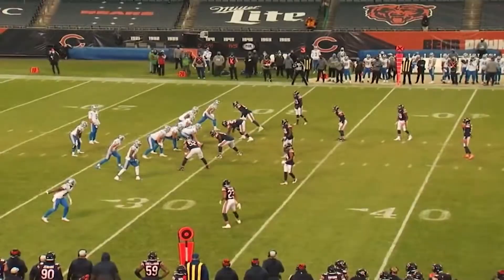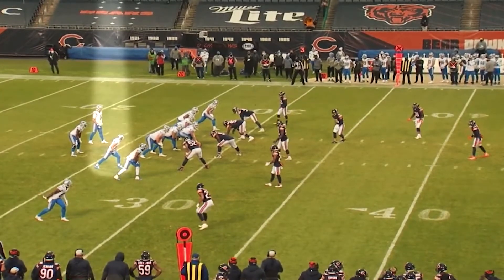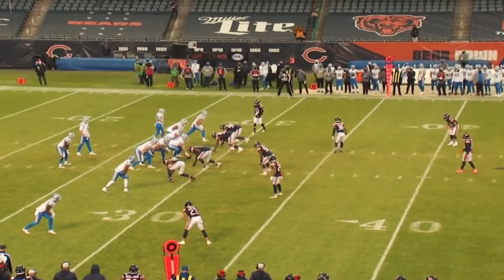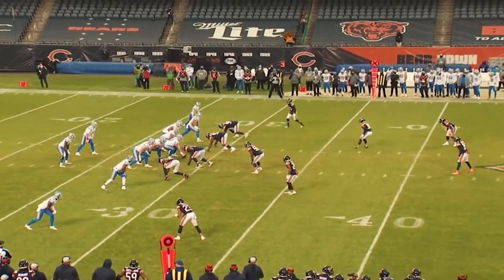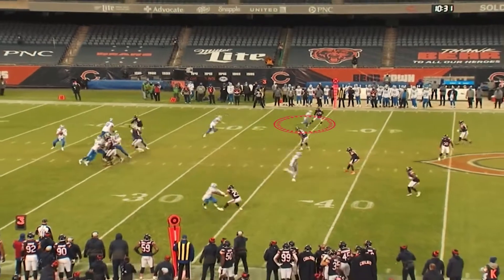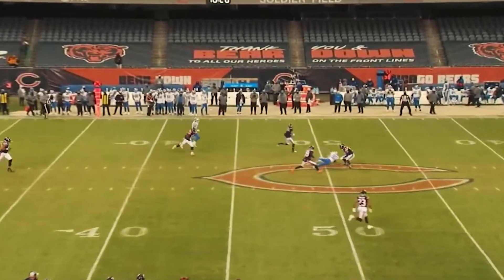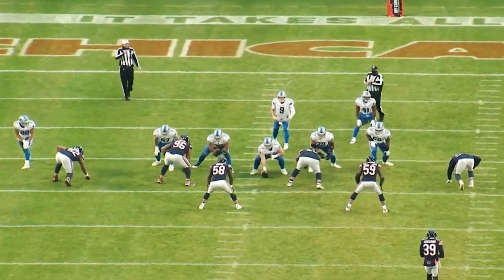Third and seven, defense can't stop. Amendola in motion — Danny Amendola, big part of this comeback win. He's going to find a little soft spot right here. He's curling in there; he knows where the pillow is. Stafford just keeps finding it. 23 yards. Chunk play after chunk play. He comes right back to Amendola.